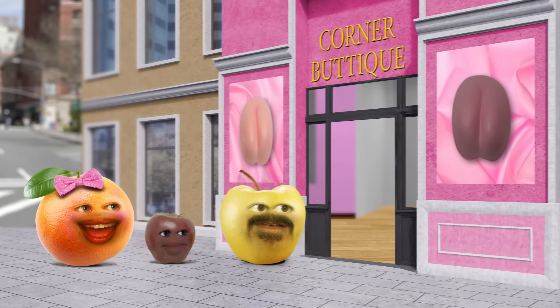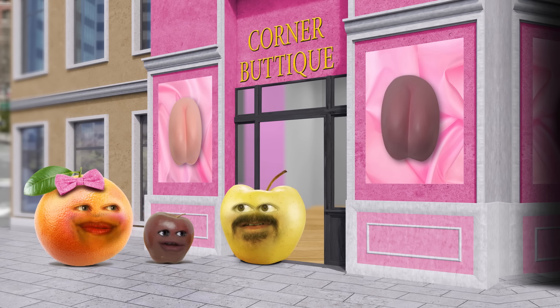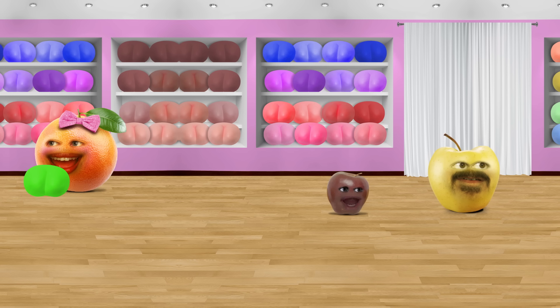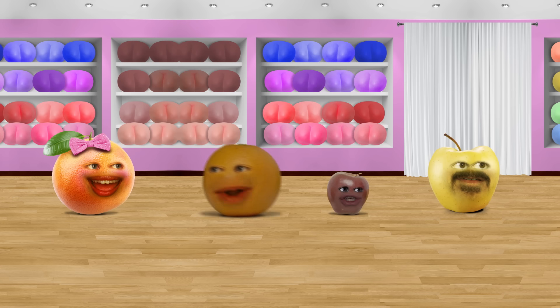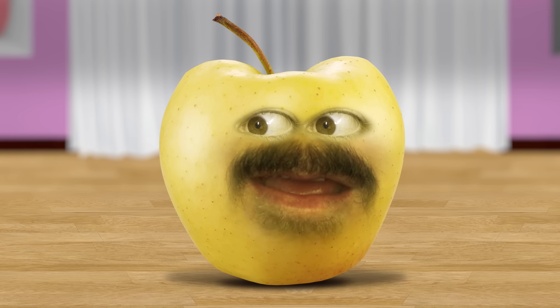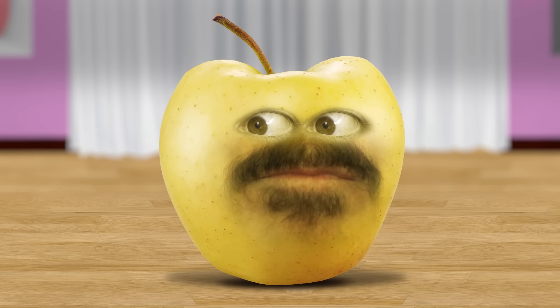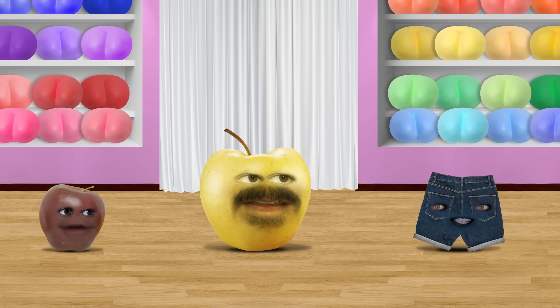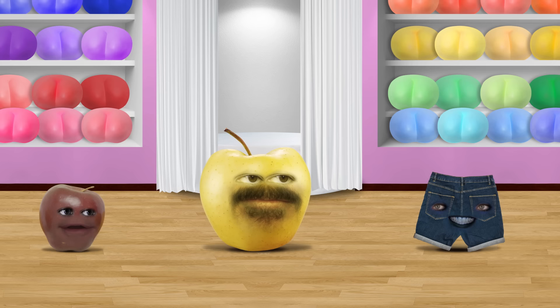Whoa! I've never been in a butt store before. I didn't even know they were a thing. A lot of people like me out there need a new butt, you know? Trust me. The owners of the Corner Butt Boutique do very well for themselves. Where's Orange? Hey, friends. I thought it was only appropriate to enter through the rear. Listen, everybody — behave yourselves. This is like the best butt store in town. If they don't have the replacement butt of my dreams, nobody will. Cory, welcome. I'm Cheeky, your personal salesperson for the day. Please step into our fitting room.